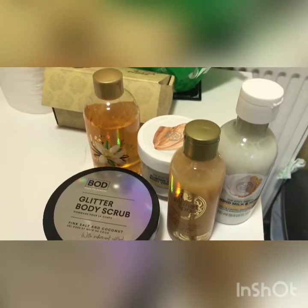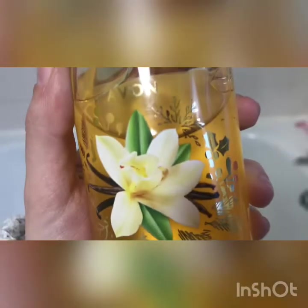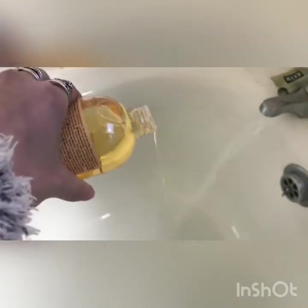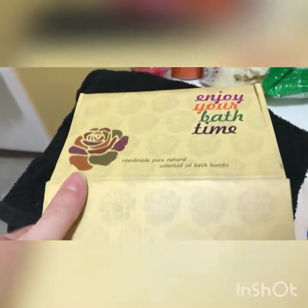So these are the products I'm going to be trying today — everything apart from the body scrub is brand new. This is the Avon bubble bath Pure Delight in Sweet Vanilla. I absolutely love this and it made an absolute ton of bubbles, so I'm super happy with that.